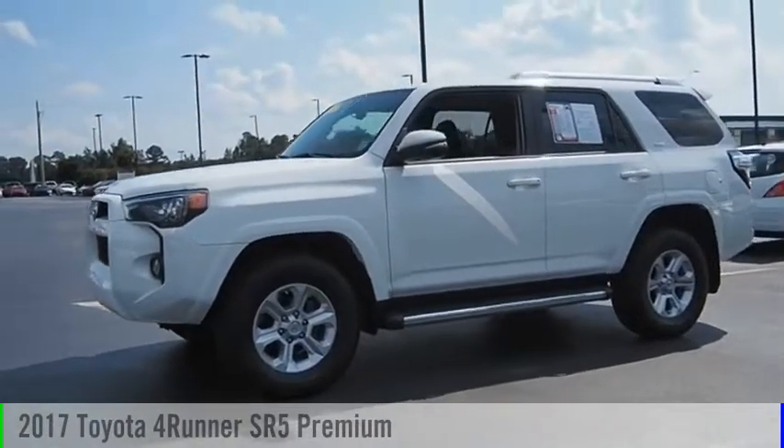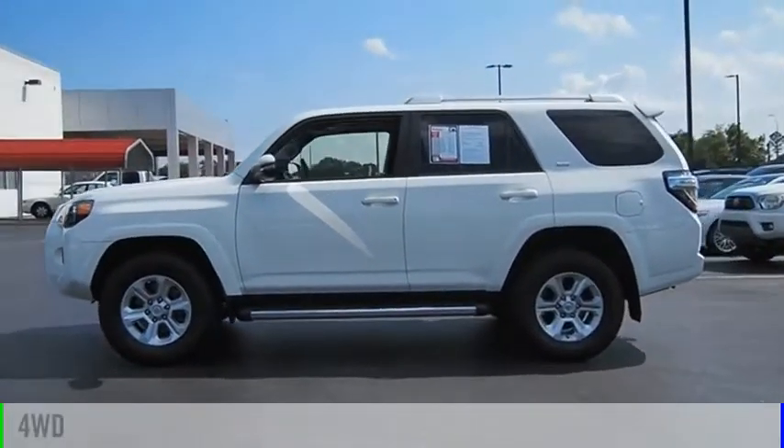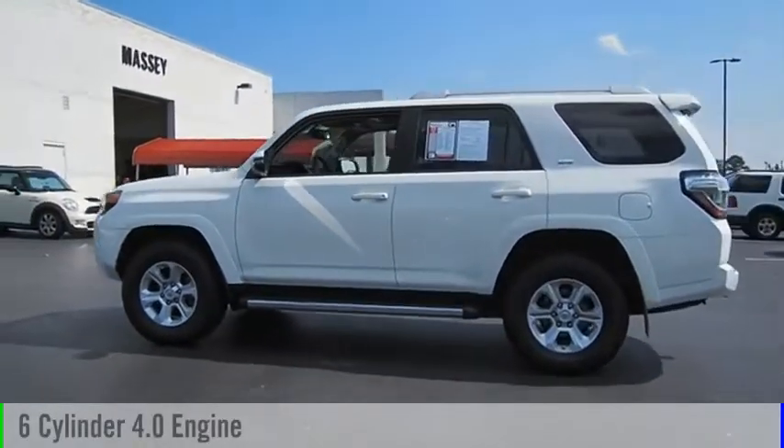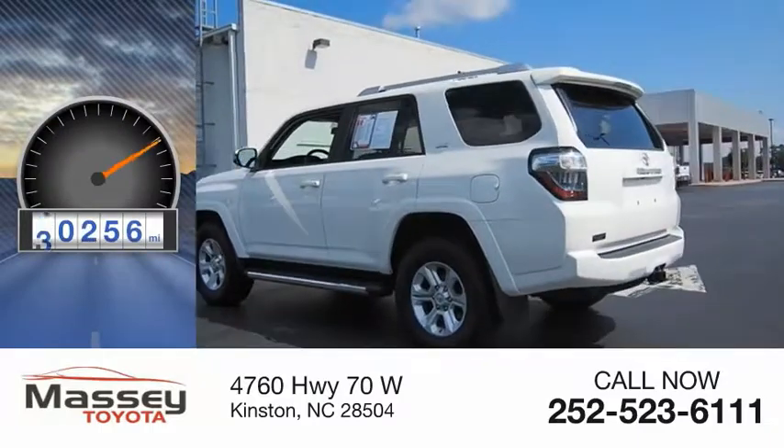Take a ride in the 2017 4Runner. This vehicle is powered by a four-wheel drive, six-cylinder, 4.0-liter engine. This vehicle has less than 45,000 miles.